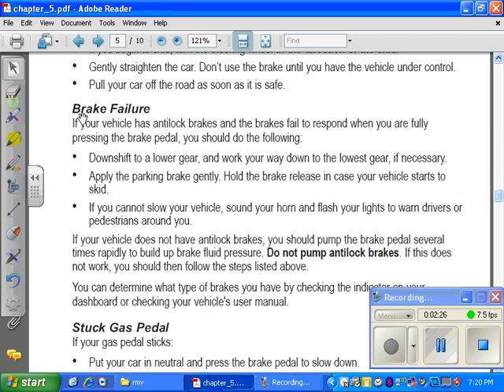Brake failure. If your vehicle has anti-lock brakes and the brakes fail to respond when you are fully pressing the brake pedal, you should do the following: downshift to a lower gear and work your way down to the lowest gear if necessary. Apply the parking brake gently. Hold the brake release in case your vehicle starts to skid.